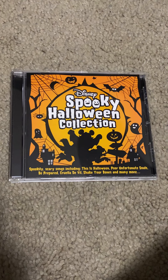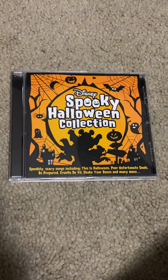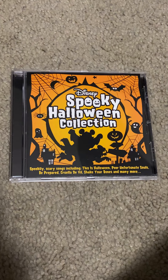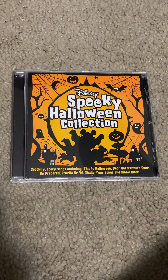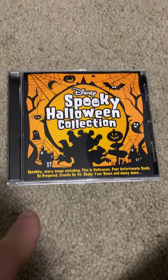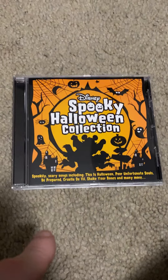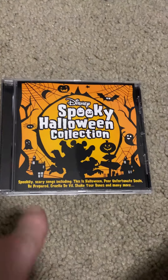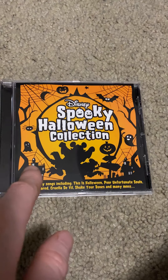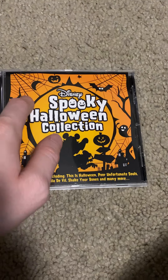Hello, this is singalinglongaling1994 and welcome to another Disney album review. I'm gonna do a review on an international Disney album called Disney Spooky Halloween Collection. This album came out on September 29th of 2017, and it was made in the UK.